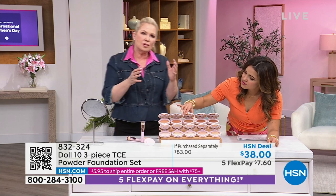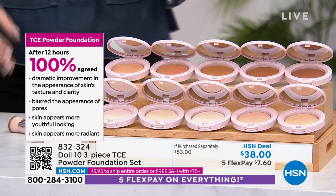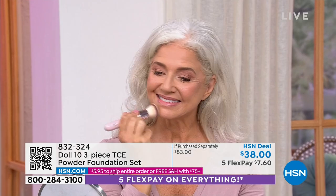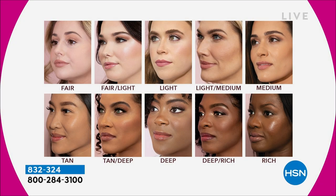Here's how we created this powder: we took it down to three microns — so small that when it goes on the skin, you can't see it. How many times did you love a powder in the 80s and 90s but can't wear it now? Deep is sold out, tan is sold out — congratulations if you got those. Deep rich has about a dozen left. This is a three-piece set, $83 value. Use the five flex pays. You have free exchanges and 30 days to try it. If you never thought a powder could be hydrating, this covers like a liquid, hydrates like a serum, but is portable and easy to use.